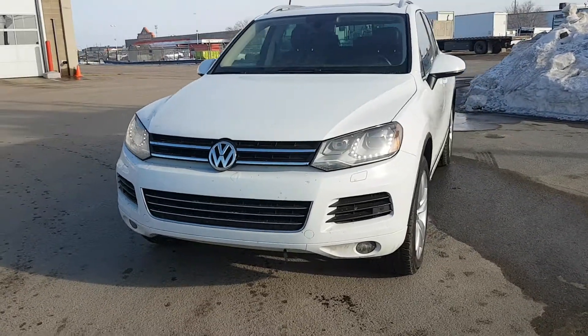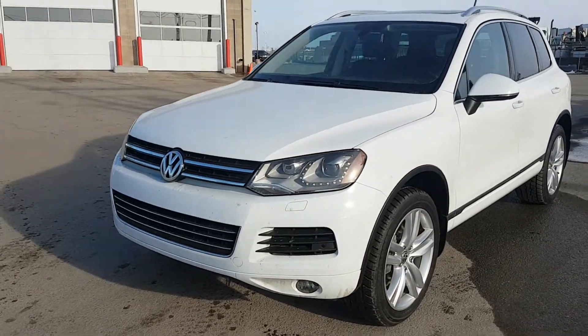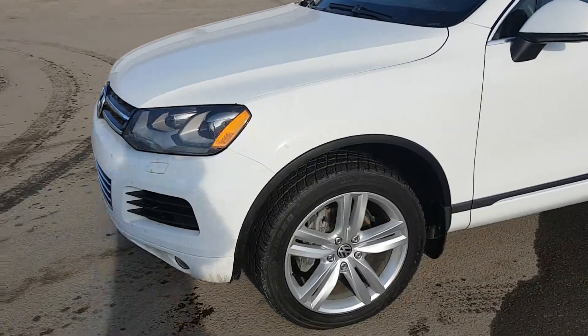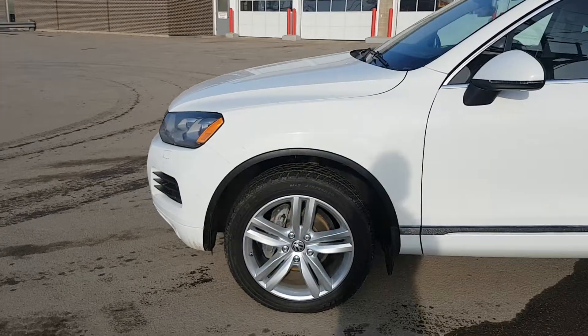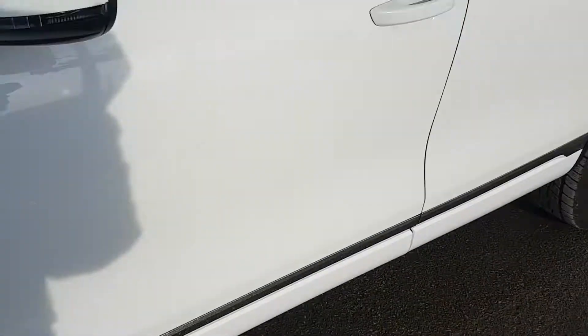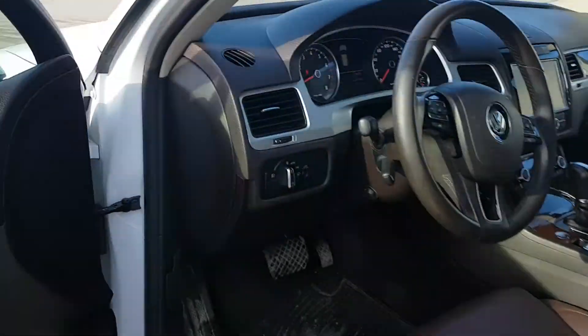Sorry, it's a little bit windy out here but I wanted to get the video for you so you can get an exact idea of what the vehicle looks like in person. You get that beautiful white color, tires on there with tons of tread left. We'll hop inside and get out of the wind.